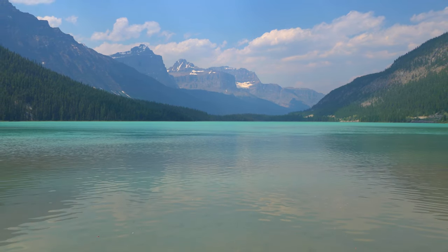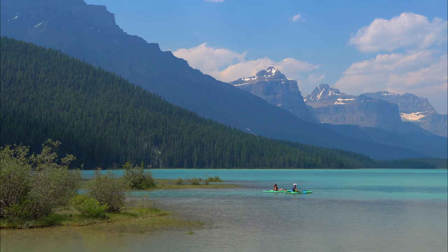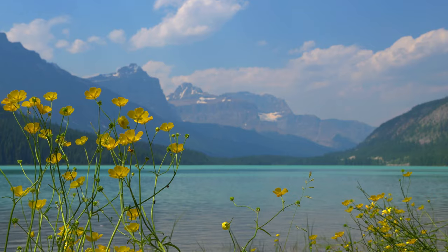Hey guys, what's up? Today I'm going to take you to Waterfowl Lakes Campground, which we camp almost every summer. The campground is well located to see the best of Banff National Park.